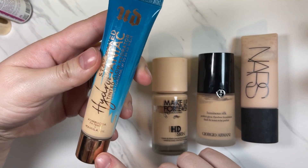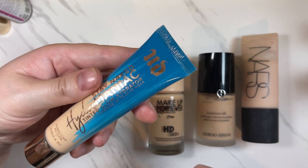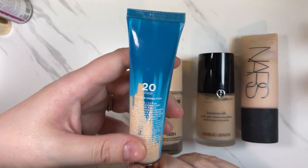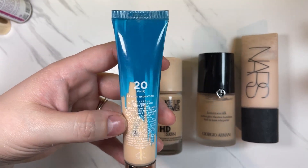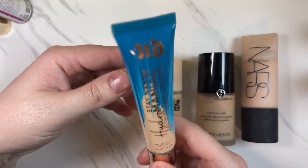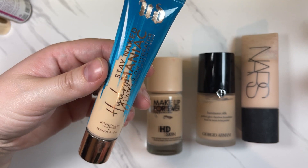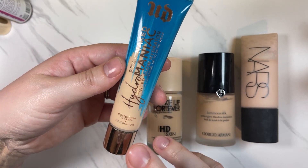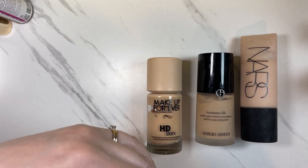The Urban Decay Stay Naked Hydromaniac Tinted Glow Hydrator — medium coverage up to 24 hours, though I do not think that's true. Mine is in 20 Fair. I think this one's decent. If I remember correctly, it's more on the light coverage side. But it is something I will keep.